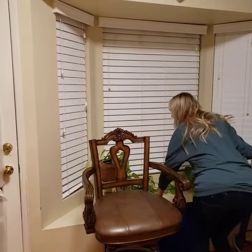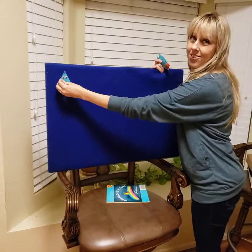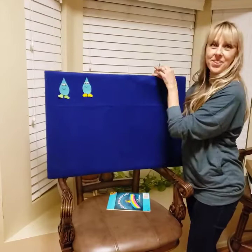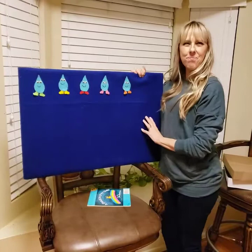Okay, let me get the felt cord out. Here we go. Let's see. Let's count our raindrops. Are you ready? Will you help me count? One, two, three, four, and five.